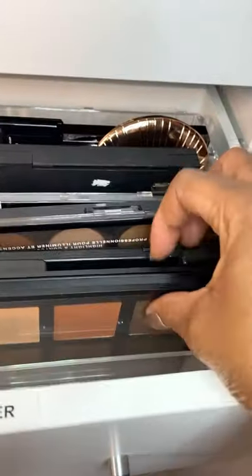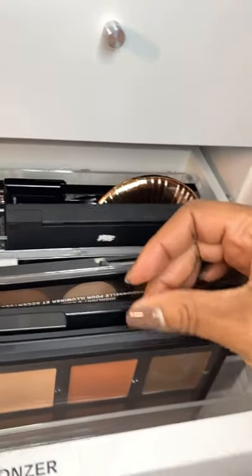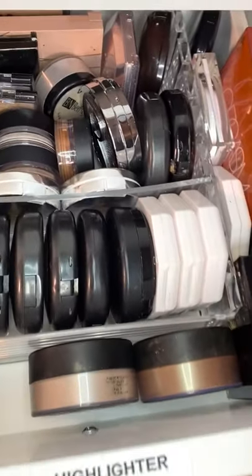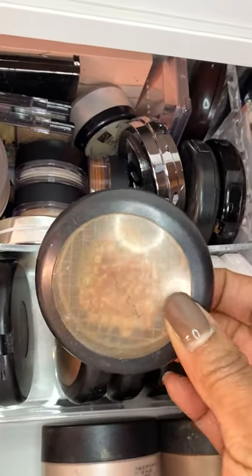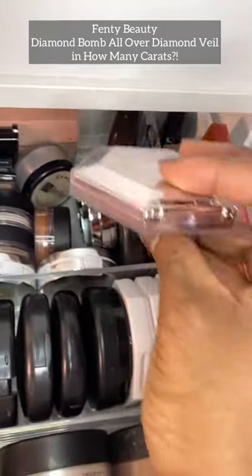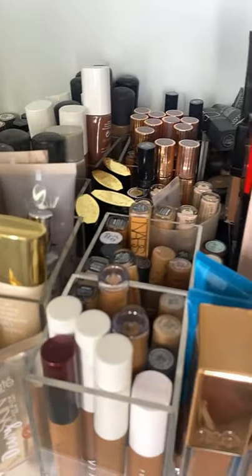I've got a drawer for bronzers and contours — I need to use this Anastasia Beverly Hills contour palette more, it's a really good palette, plus powder contours by Charlotte Tilbury. Then I've got a highlighter drawer as well: a MAC one that's almost finished, Fenty Beauty, and the NARS cream palette in this cabinet, which is one of my favorites and is literally packed to the max.